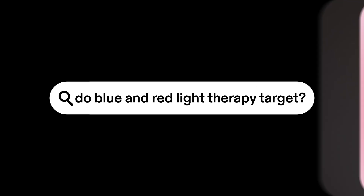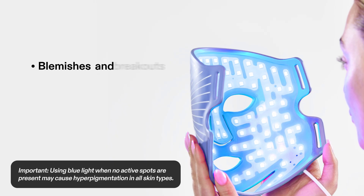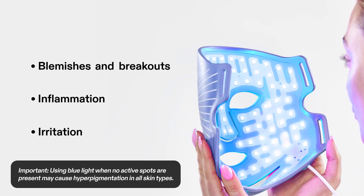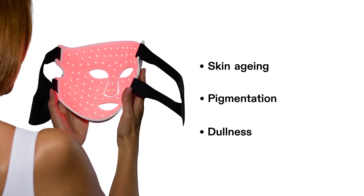So, which light therapy should you use for different skin concerns? Blue light therapy helps clear inflamed and irritated skin with mild to moderate breakouts. Red light therapy is more suited to treating the signs of skin aging and pigmentation.